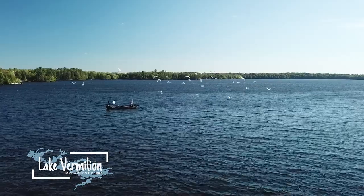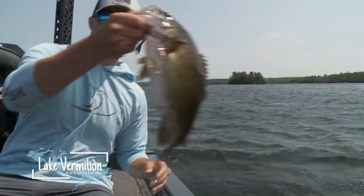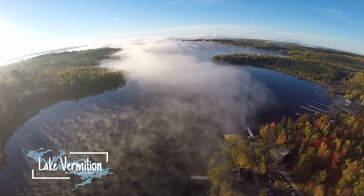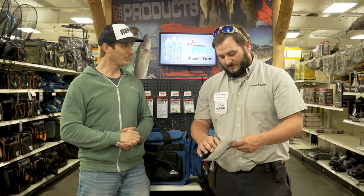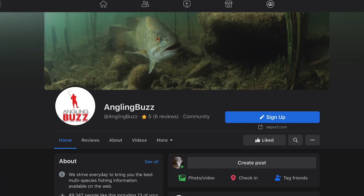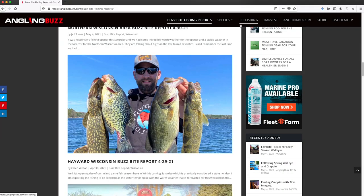We're at our local Fleet Farm store about to draw the winner of the Angling Buzz Fleet Farm Sweepstakes. They're going to win an awesome weekend up on Lake Vermilion — a guided fishing trip, a $500 gift card for Fleet Farm, and a $500 Rapala Tackle Pack. The winner is Judy Erickson of Sauk Center, Minnesota. Congratulations, Judy! And we want to remind everyone to follow us on Instagram, Facebook, YouTube, and our website at anglingbuzz.com. Thank you for joining us, and we'll see you next time.